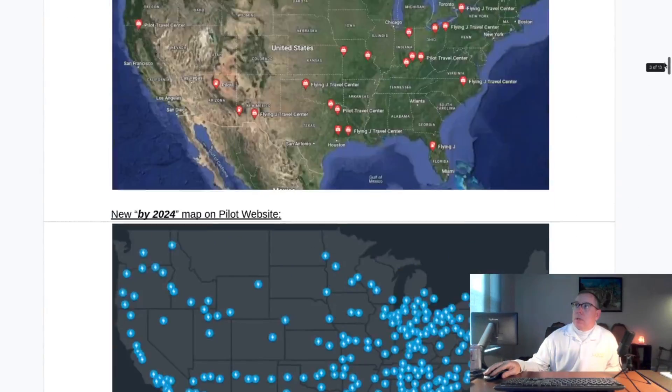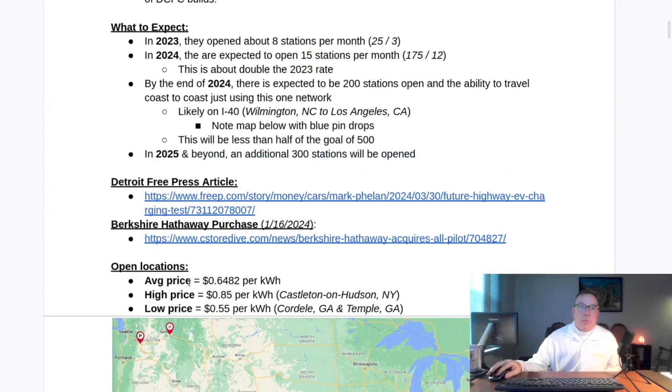After you sum those up and divide by 34, you get 64.82 cents per kilowatt-hour as the average across all 34 locations. The high price is 85 cents per kilowatt-hour at Castleton-on-Hudson, New York. The low price is at two stations in Georgia at 55 cents per kilowatt-hour. So it's a very expensive network.